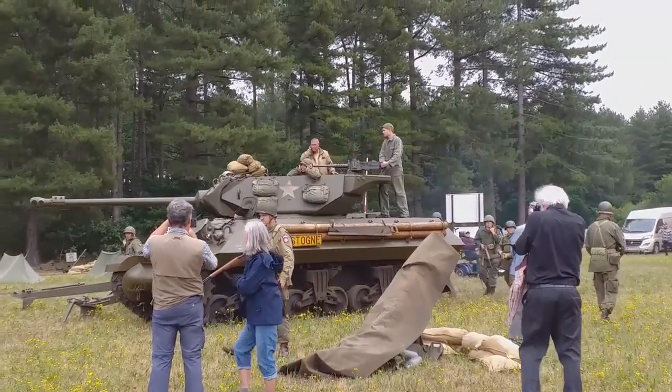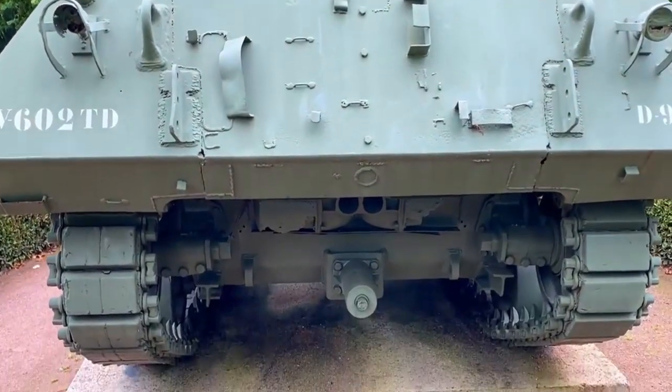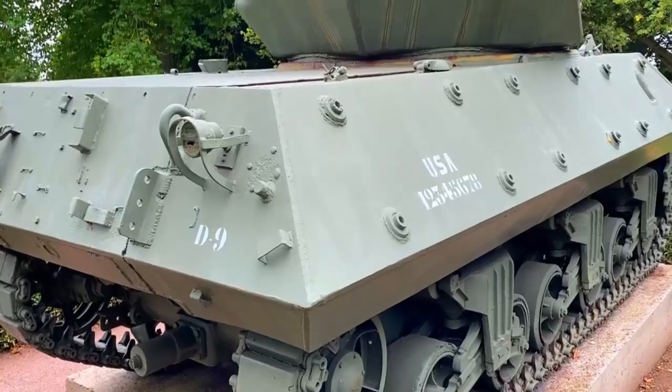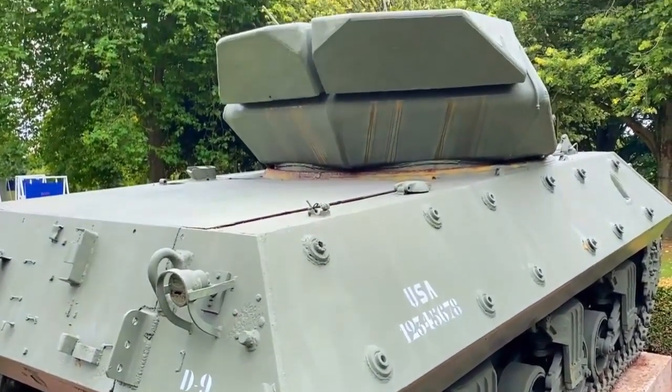Resembling something between a Soviet BMP-2 amphibious infantry fighting vehicle and a small Abrams tank, the M-10 Booker is an armored vehicle intended to support infantry brigade combat teams by suppressing and destroying fortifications, weapon systems, and trench routes.